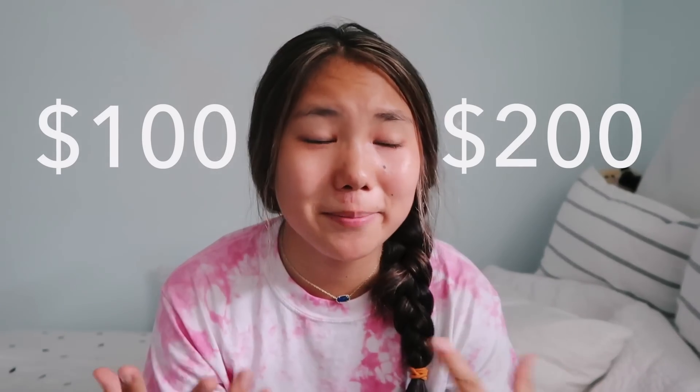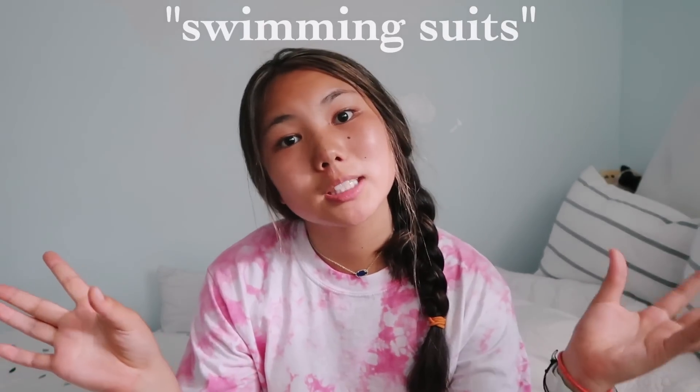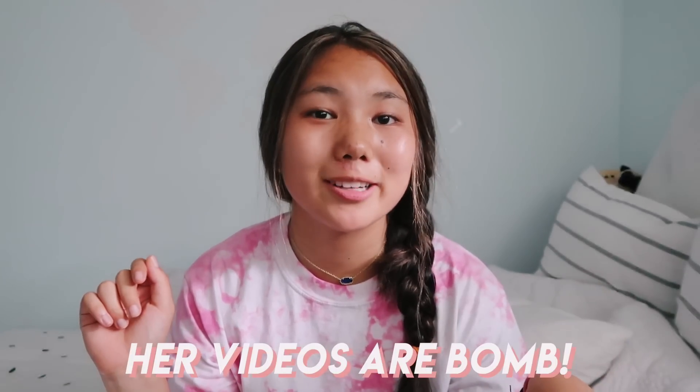Today I'm going to be testing out Amazon swimsuits. Nowadays it is normalized for a bathing suit to be like $100 to $200, which is just crazy in my opinion. So I thought Amazon would be a really cool place to test out swimming suits. This video was inspired by Sadie Aldi, so check out her video in the description box.